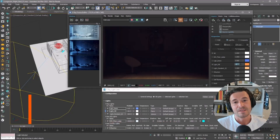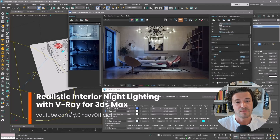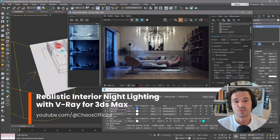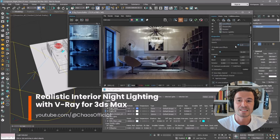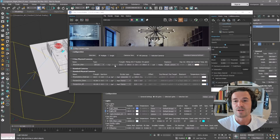In this tutorial from Chaos TV, you'll learn how to create realistic interior night lighting using V-Ray for 3DS Max. The video guides you through illuminating an interior night scene, covering techniques like setting up lighting, adjusting exposure, and rendering the final image.